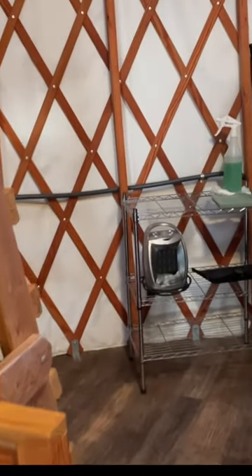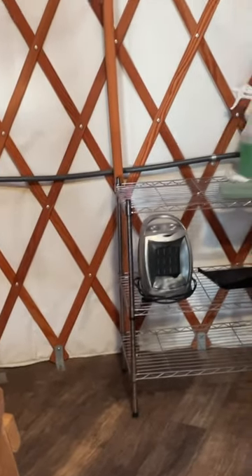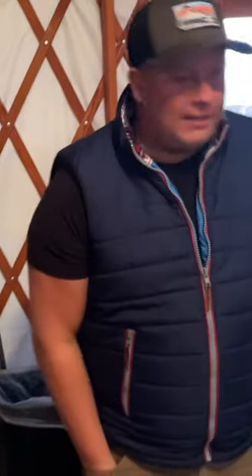There's a full queen bunk bed on that side, and it's got a cleaning table rack here, and an extra little portable heater, which is nice to have during the winter.